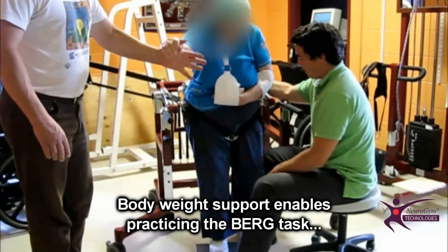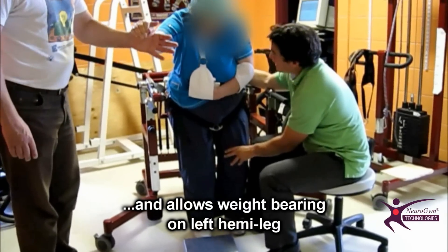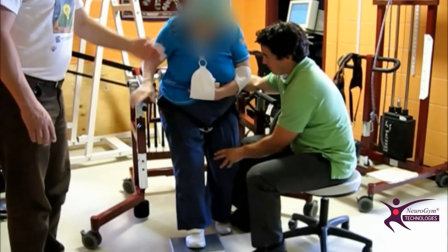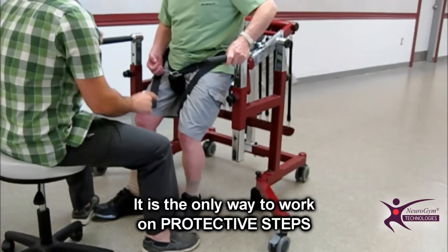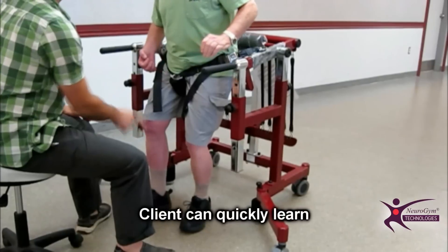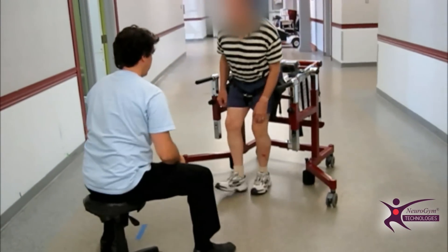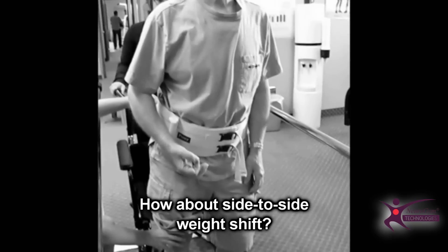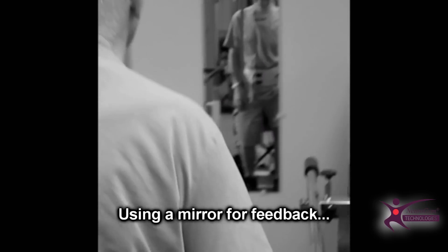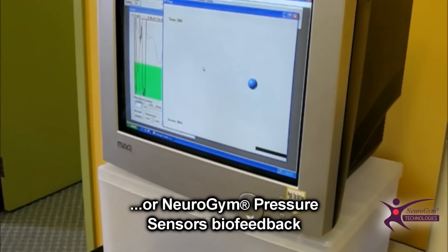Body weight support enables practicing the Berg task and allows weight bearing on the left hemi leg, which is so important. Also, protective steps — so important for patient safety — can be practiced safely and efficiently. Finally, side-to-side weight shift is usually performed in front of a mirror within parallel bars. The Neurogym biofeedback system allows much more training intensity, and the Bungee Mobility Trainer is a safe and non-restricting environment.